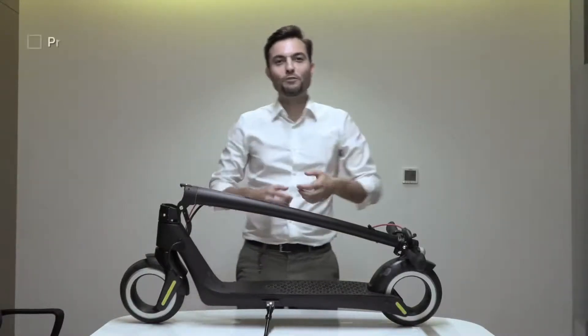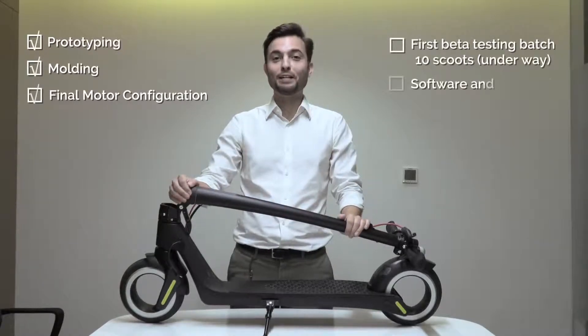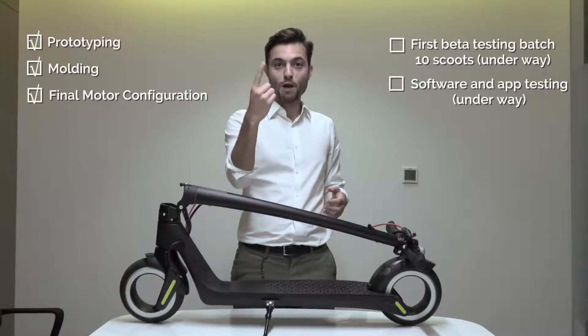In Activo, we believe there should be no compromise between design and functionality. That's why we made this and that's why we are here today. What you've seen so far is being recorded with a real production batch scooter, actually our number one.